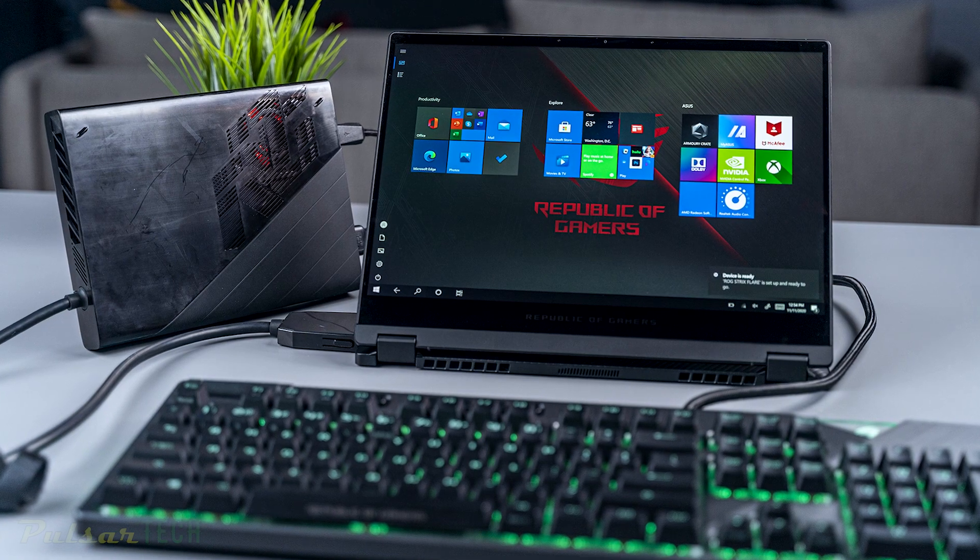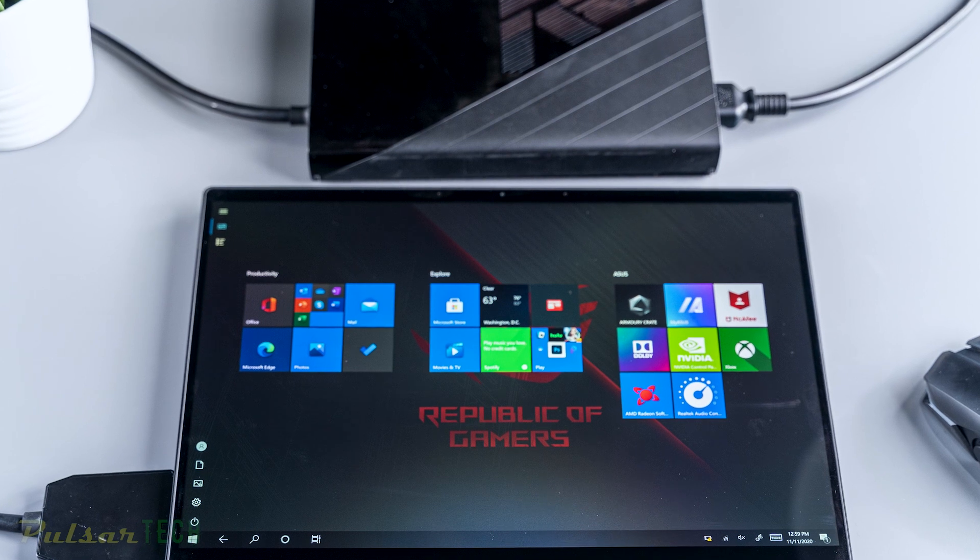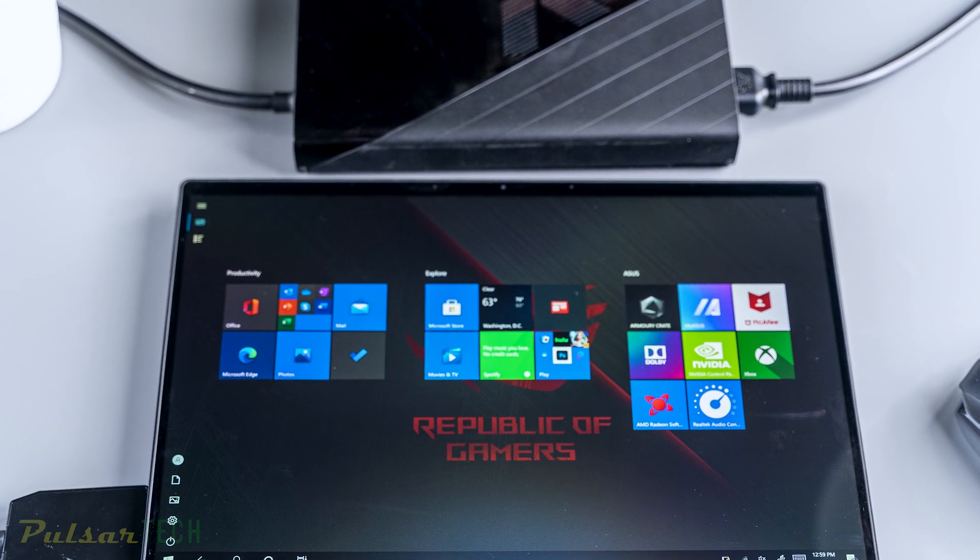Asus has developed a gaming laptop that is not only ultra portable but also versatile for multiple uses beyond gaming. The Asus ROG Flow X13 is a convertible laptop with a 360-degree hinge that allows users to flip the screen over and use the machine as a Windows tablet.